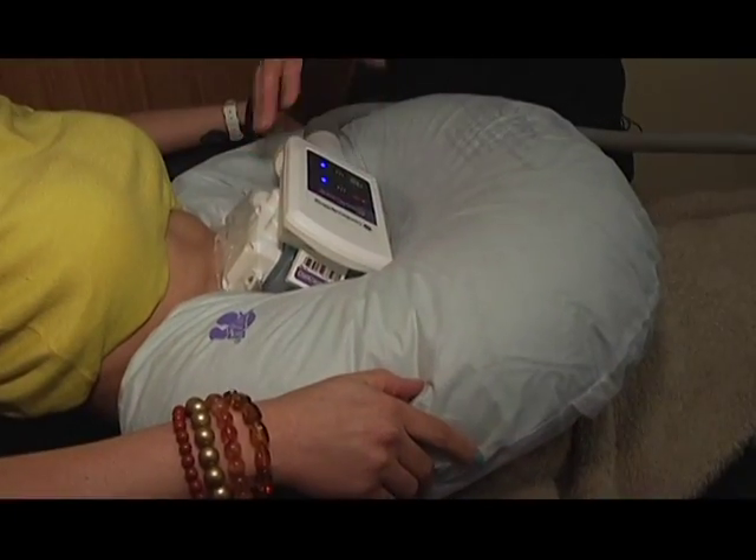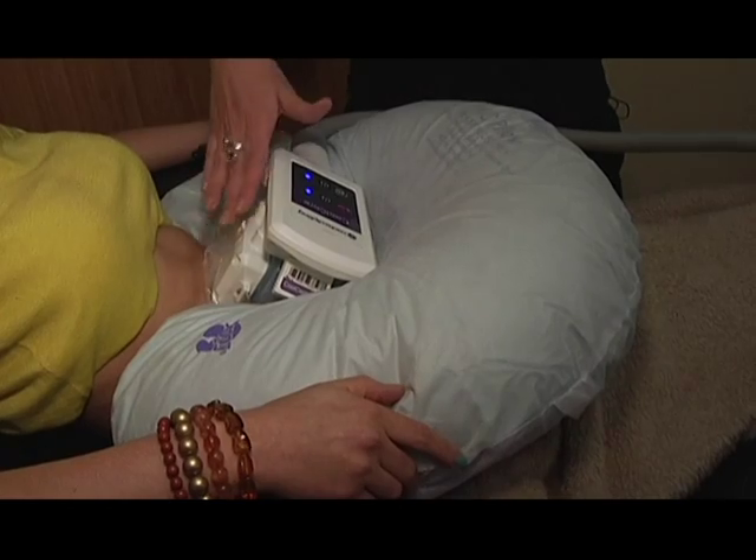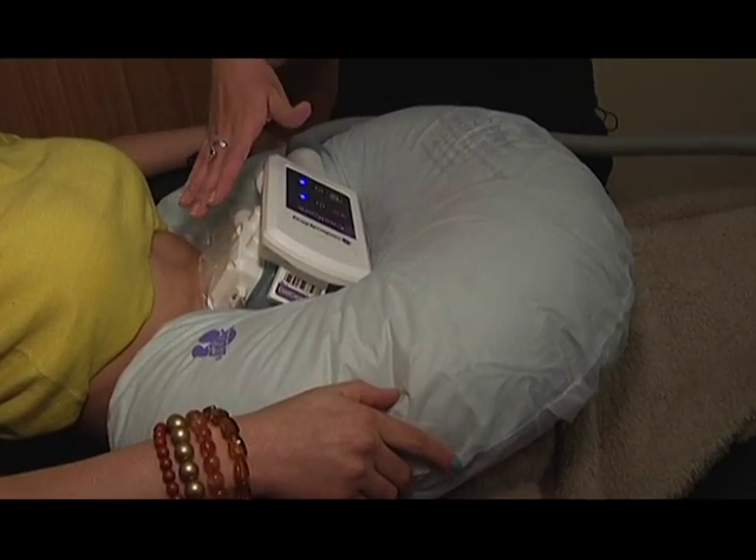The process takes about an hour and it's not painful. The area gets cold and your body naturally numbs out, so you don't need any form of numbing outside of the machine itself. It takes 12 weeks to see the final result, and we recommend two to three treatments depending on what kind of results the client is wanting.